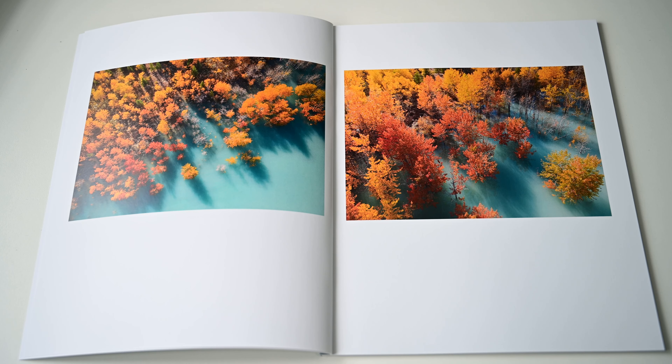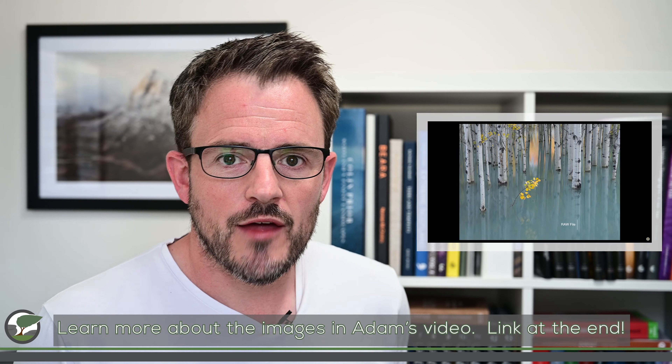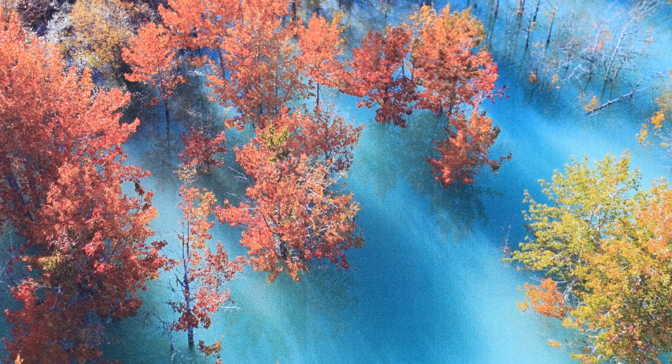The zine is printed by Kozu Books in Bath. It measures 190mm by 240mm and it's printed using Fedragoni satin paper. It's softbound and has 40 pages, and in those 40 pages it packs an awful lot of punch. The zine is a collection of photographs that Adam captured on a trip to Aspen. It tells you a little bit more about that trip in the foreword, but he also produced a video of that trip which I'll include a link for at the end of this video.